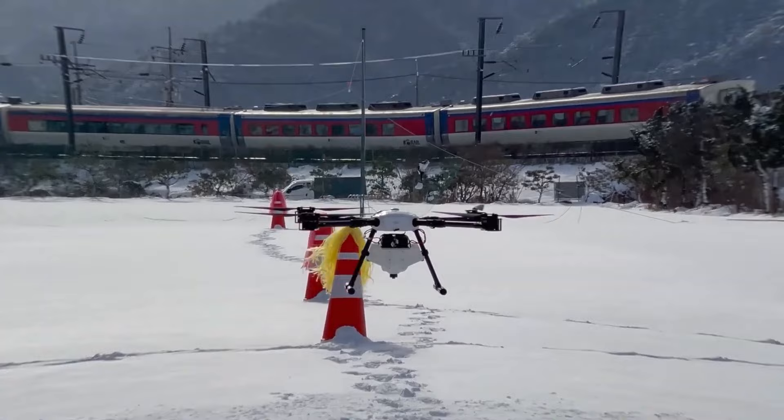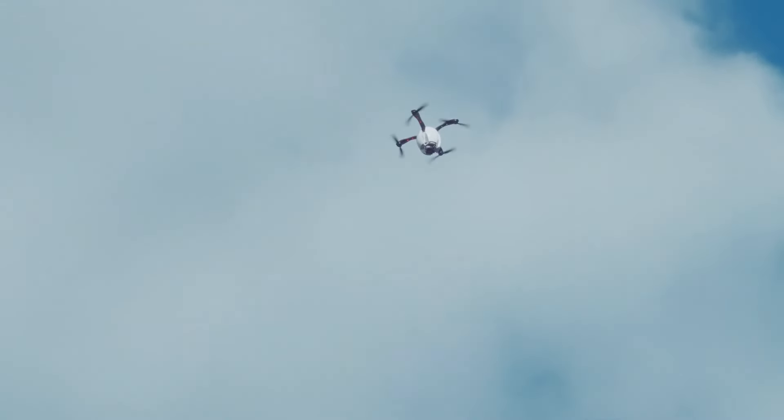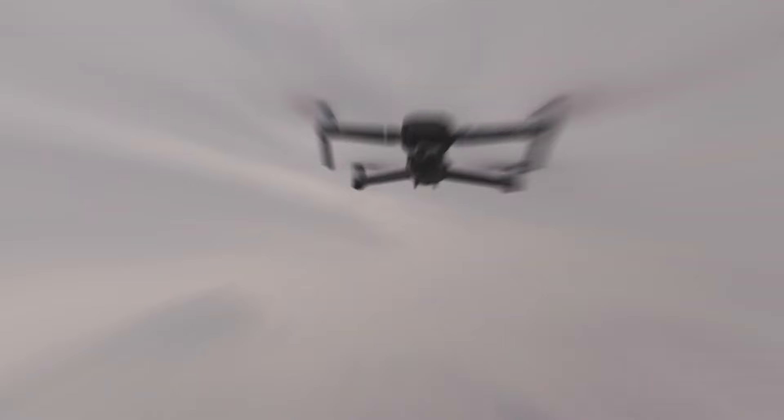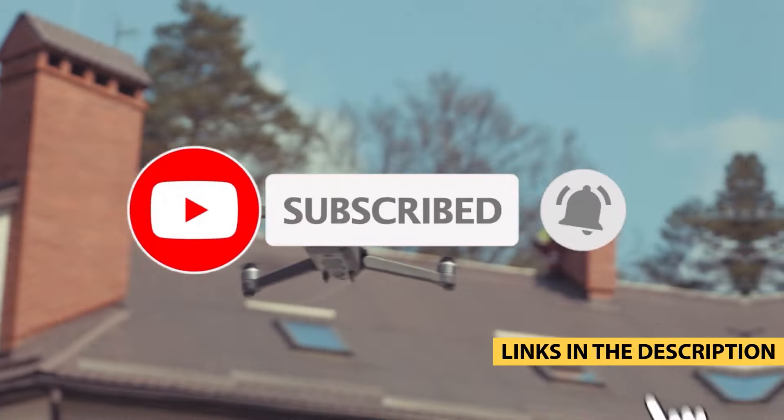Buckle up as we explore the best mini drones that are set to elevate your flying experience this year. I've got links down below in the description for you to grab yours today. Don't forget to like this video, subscribe to the channel, and hit that notification bell so you never miss an update.